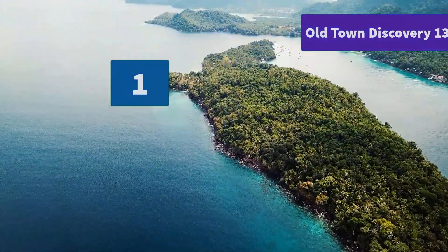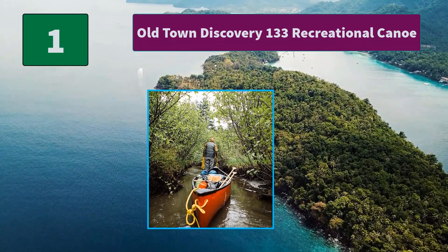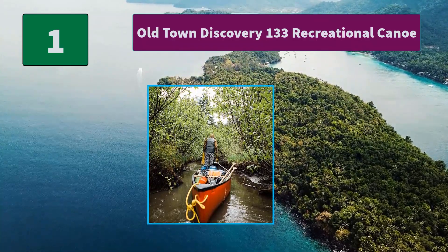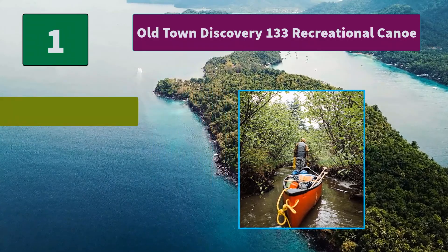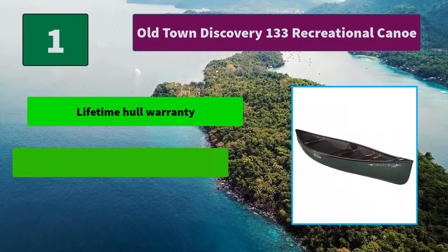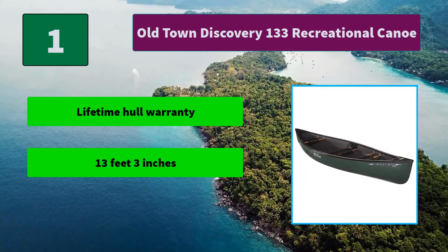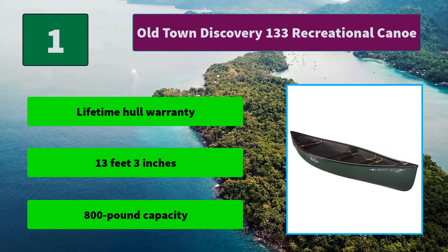Number 1: Old Town Discovery 133 Recreational Canoe. Old Town's three-layer molded polyethylene hull and keel design provide years of worry-free paddling. Paddle the Discovery 133 tandem from the bow and stern seats. Main features include a lifetime hull warranty, a length of 13 feet 3 inches, and an 800-pound capacity.